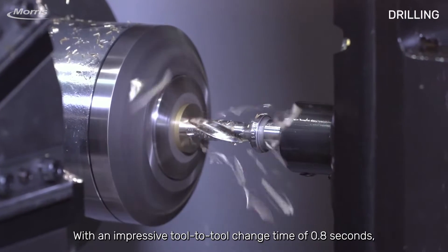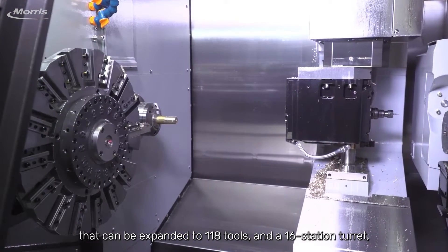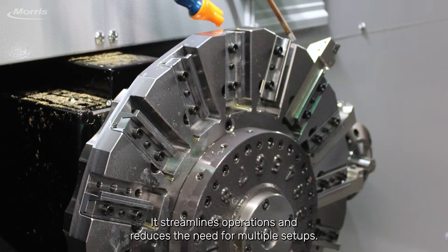With an impressive tool-to-tool change time of 0.8 seconds, this machine is equipped with a 60-tool automatic tool changer that can be expanded to 118 tools and a 16-station turret. It streamlines operations and reduces the need for multiple setups.